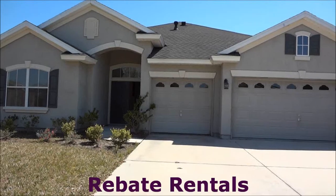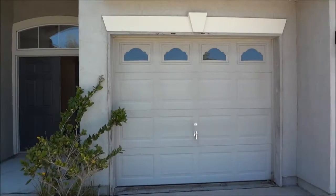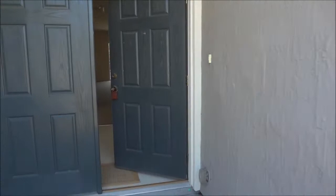The Rental presents 4453 Big Brush. This is a five bedroom, four bathroom, three car garage, 3,200 square foot single family home in Bartram Spring.